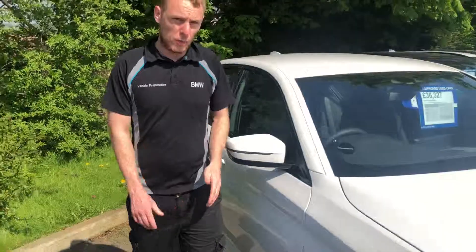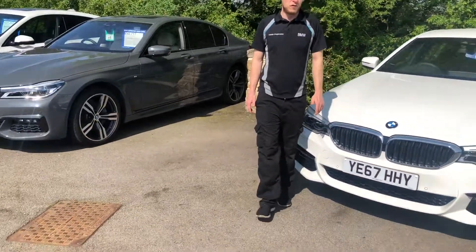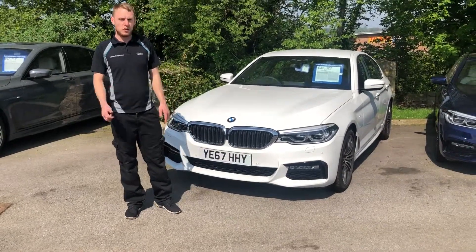If you'd like to call in at Stratstone BMW in Harrogate, or give me or my colleagues a call on 01423 855000 — thank you for watching.